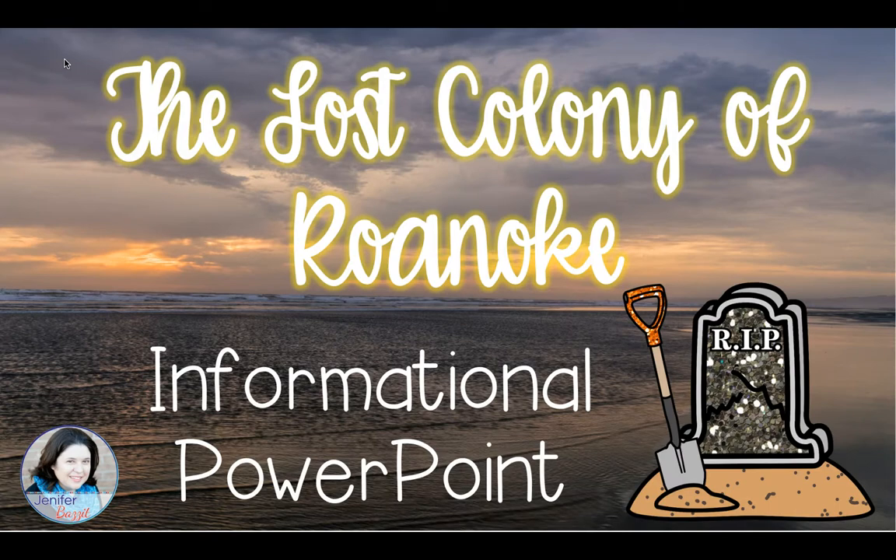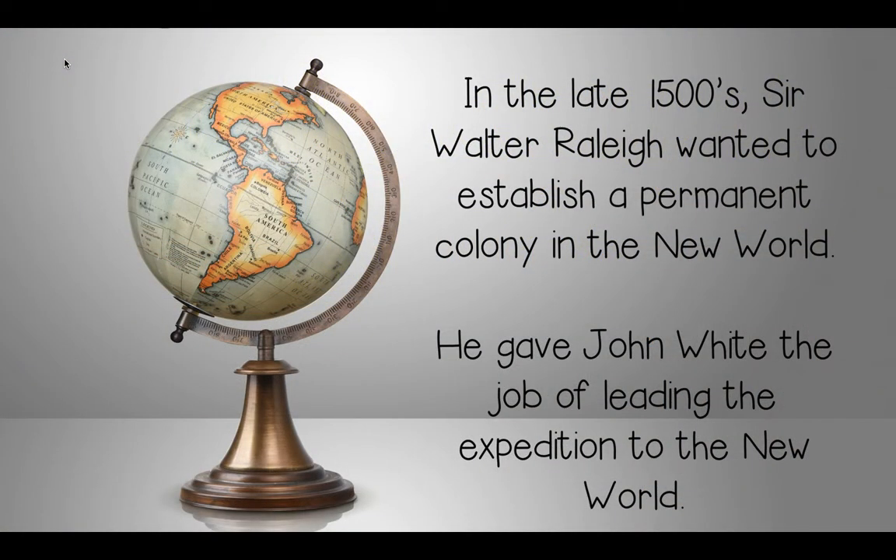The Lost Colony of Roanoke. In the late 1500s, Sir Walter Raleigh wanted to establish a permanent colony in the New World. He gave John White the job of leading the expedition to the New World. These two men — Sir Walter Raleigh and John White — were Englishmen. Sir Walter Raleigh was a very well-known tobacco farmer in England. Together they were going to lead this expedition across the Atlantic Ocean and establish a permanent colony, landing on Roanoke Island in North Carolina.